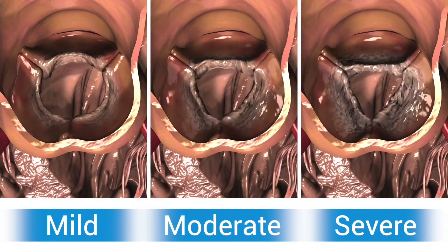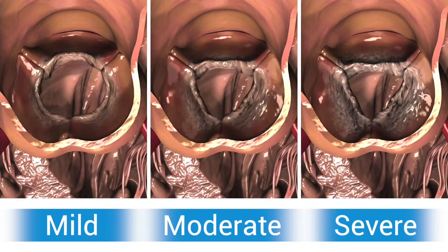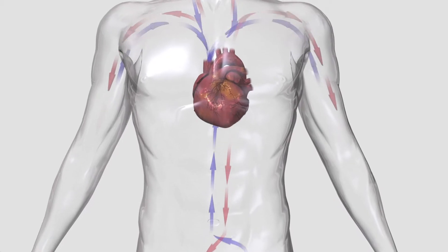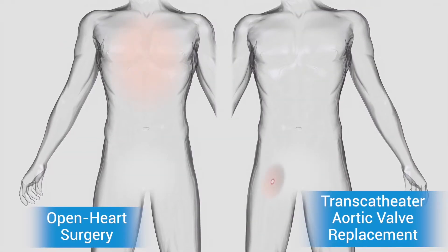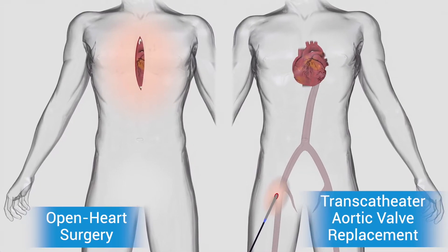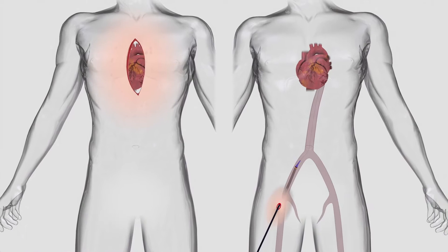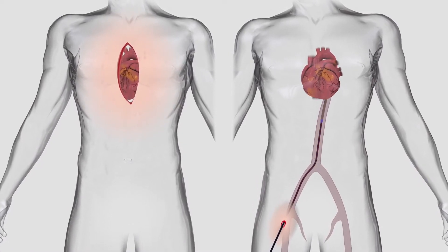The only effective treatment for severe aortic stenosis is to have the aortic valve replaced. Today, there are two options available. The second option is the less invasive procedure called transcatheter aortic valve replacement or implantation, that is, TAVR or TAVI.